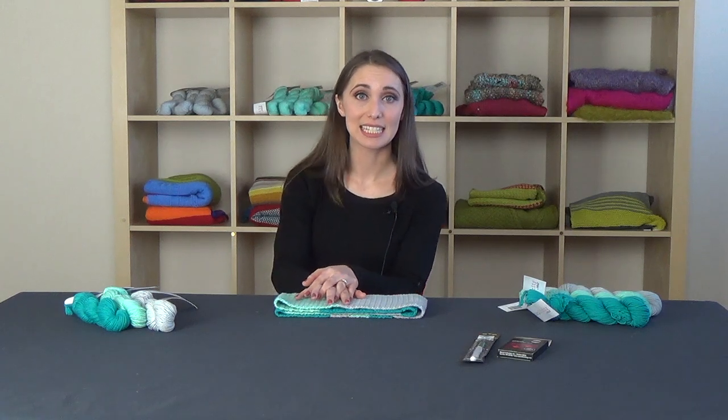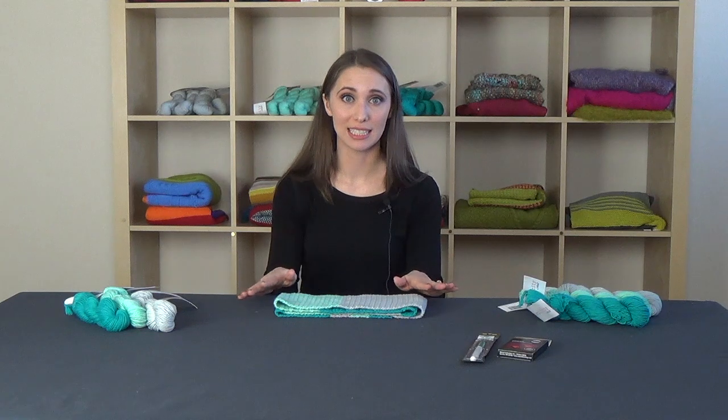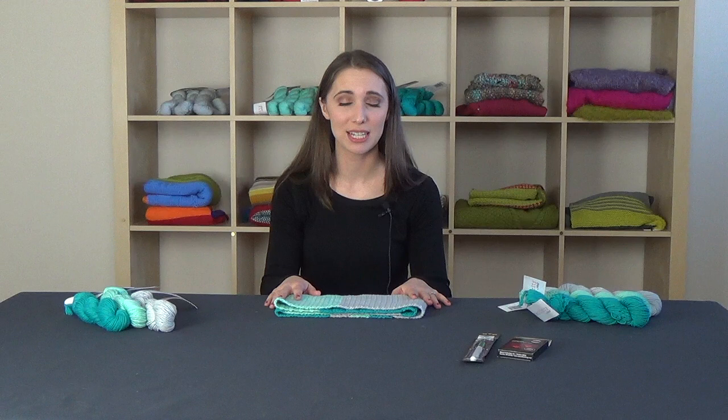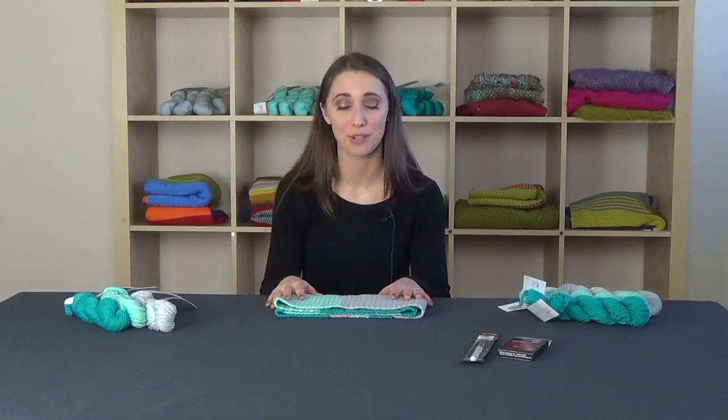I have been crocheting since I was about nine. I learned from my grandmother and I just fell in love. I eventually did learn how to knit and sew and embroider among many other crafts, but I keep being drawn back to crochet as my favorite — and it may be because it's what I learned first.